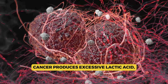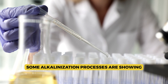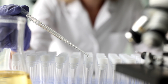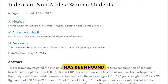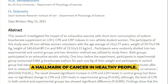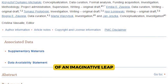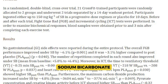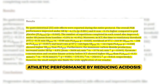Cancer produces excessive lactic acid, which in turn fuels cancer growth. Some alkalinization processes are showing promise in the battle against cancer, while others are not quite ready for prime time. Oral sodium bicarbonate has been found to lower lactate dehydrogenase, a hallmark of cancer, in healthy people. This experiment has not been performed in cancer patients, but it does not take much of an imaginative leap to foresee the same conclusion being reached in cancer patients. Sodium bicarbonate has also shown the ability to improve athletic performance by reducing acidosis.